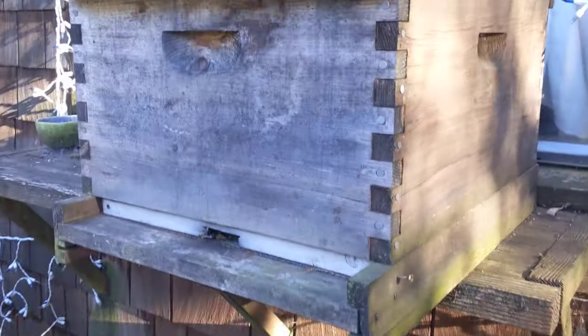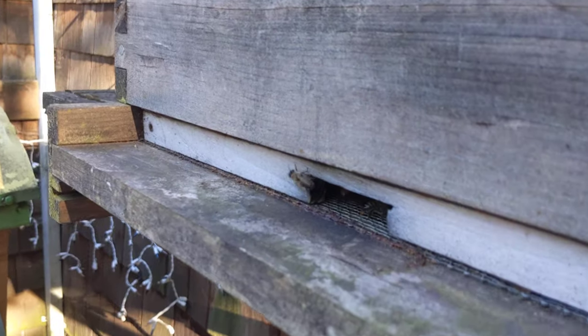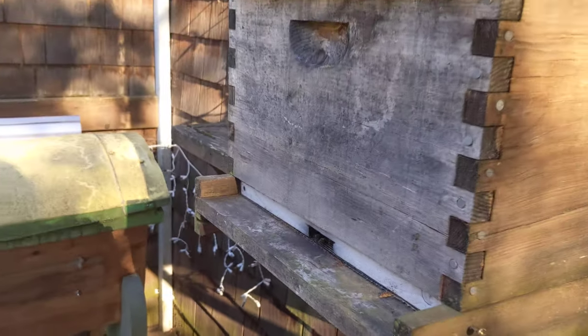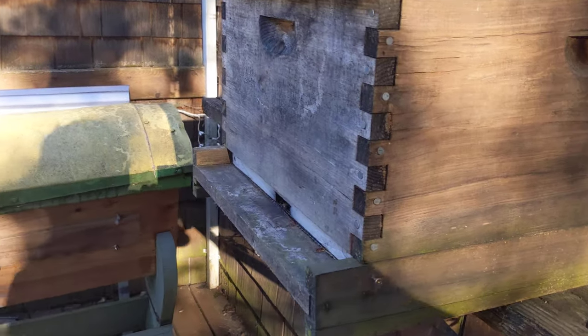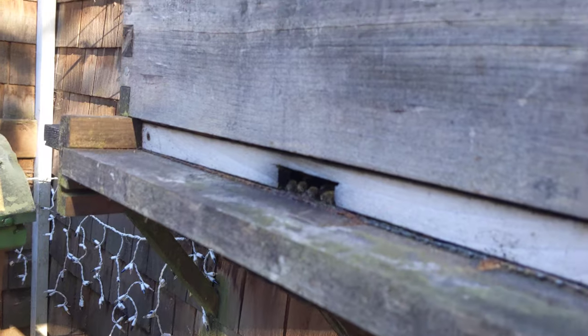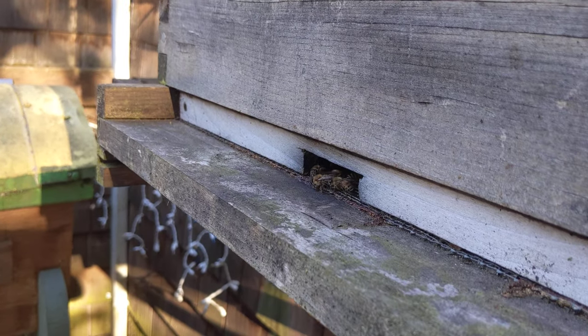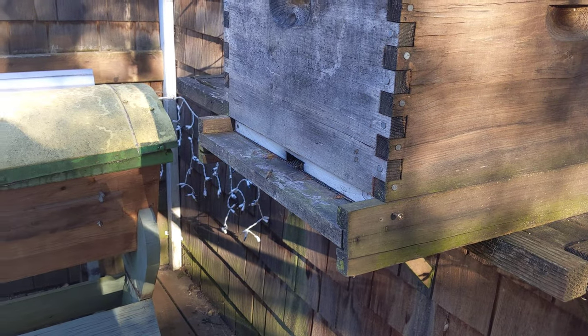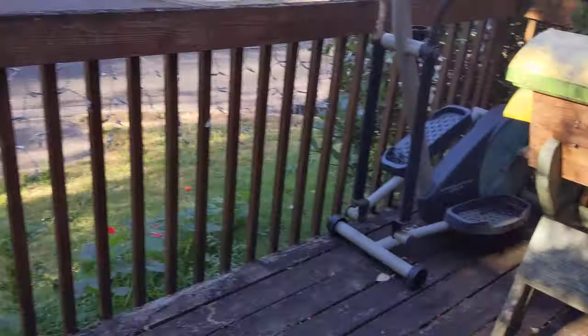Got the beehive. This is a hive that was empty over the winter, but some bees moved in in the spring. Hopefully they're doing well — they seem pretty productive. It's been rainy today so they're not too crazy.